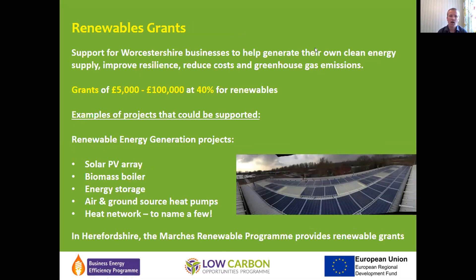In the renewable energy generation part of the program, we typically fund a lot of solar PV systems, but we also fund biomass and ground source heat pumps. For anyone in Herefordshire, Shropshire, and Telford, the Marches Renewable Program gives funding for low carbon projects at a more generous rate of 50 percent, so that's worth looking into if you're in those areas.